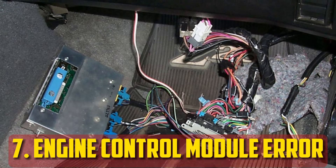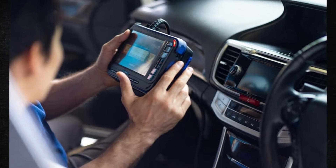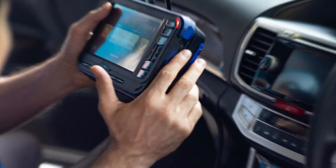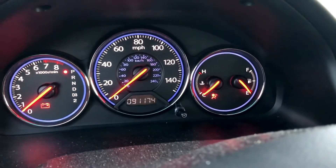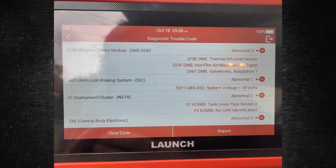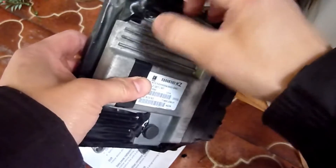Engine control module error. Modern cars increasingly rely on electronics, and the majority of electrical components are managed by the engine control unit, which also controls the alternator in modern vehicles. Rarely, there may be a problem with the engine control module not managing the charging of the alternator. Use an OBD2 scanner to check for any trouble codes to find out if another damaged component is preventing it from charging. An actual malfunctioning engine control unit is rare, but you should always rule out any other potential causes first.